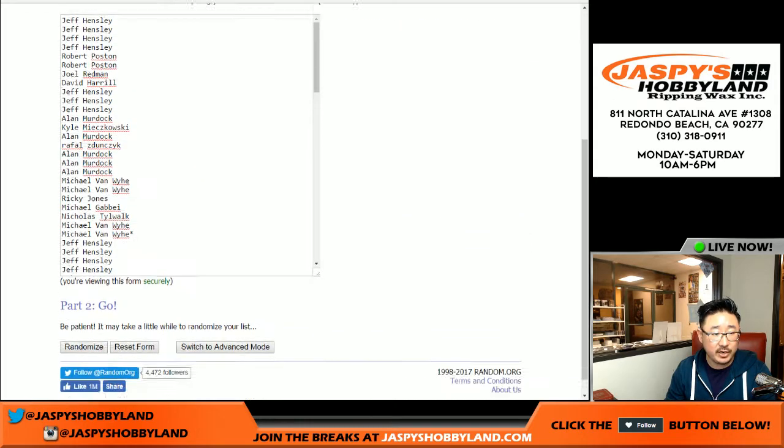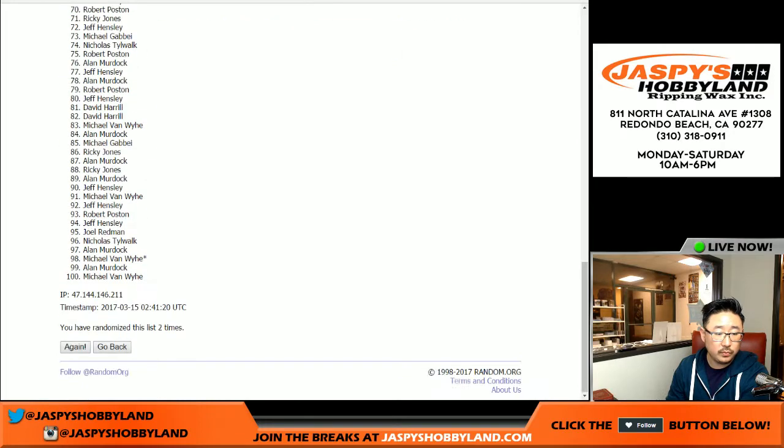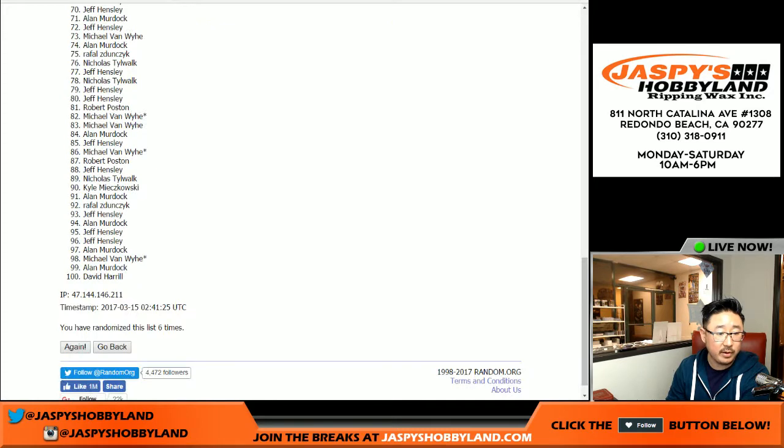Rolling the dice — two and a four, six times for each list. Names first: one, two, three, four, five, and sixth and final time. There we go.